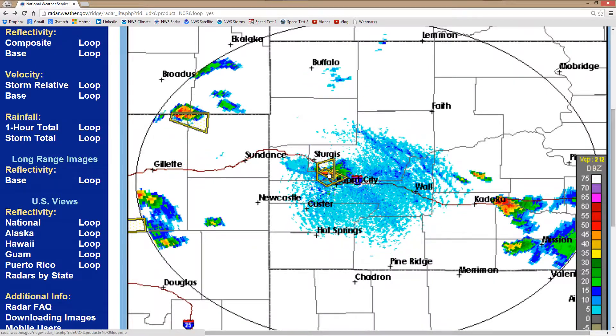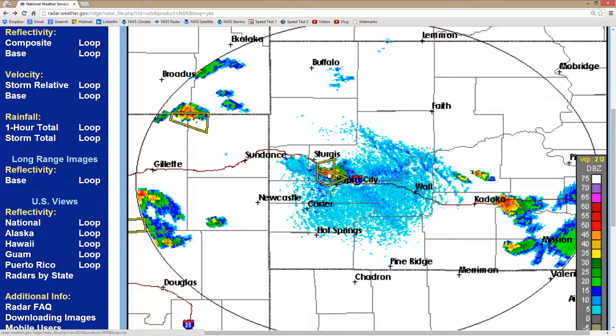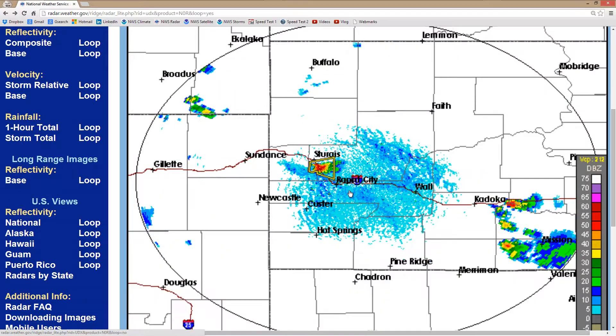Just because something looks small on the radar, especially in a place like the Black Hills of South Dakota, that doesn't mean it is harmless. I am glad that I am not driving along there right now.